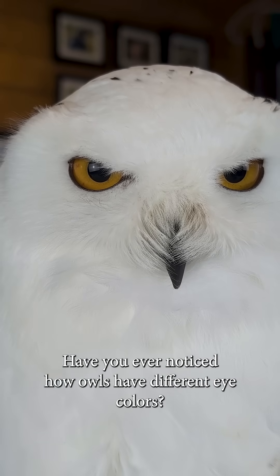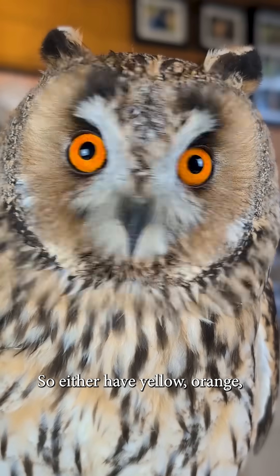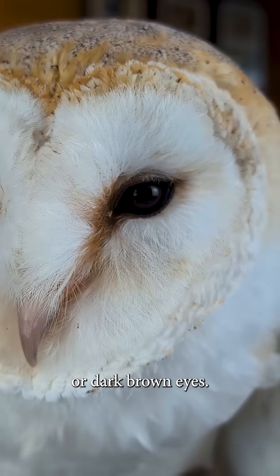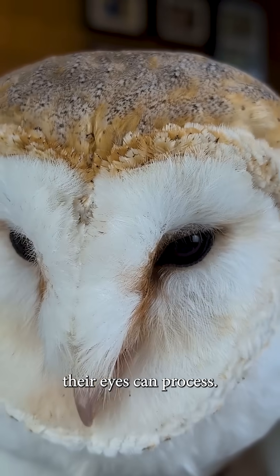Have you ever noticed how owls have different eye colours? They either have yellow, orange or dark brown eyes. Now this is all down to how much light their eyes can process.